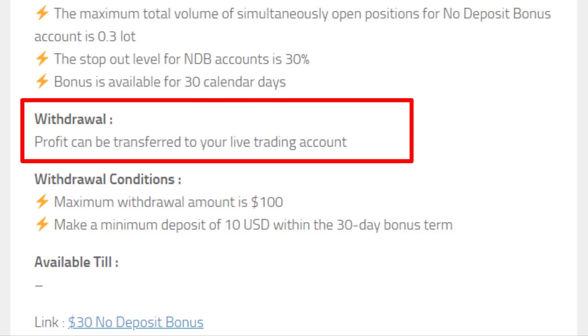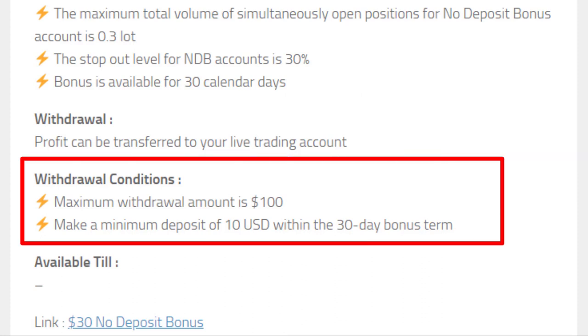As usual, the profit you made can be withdrawn. The maximum amount you can withdraw is $100. And to withdraw the profit you earn, you have to deposit $10 to a live trading account within 30 calendar days that the bonus is available.